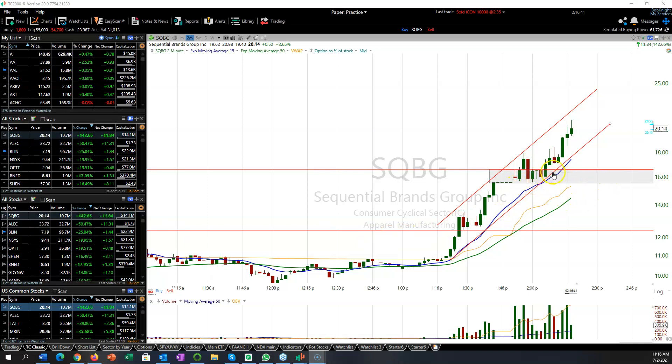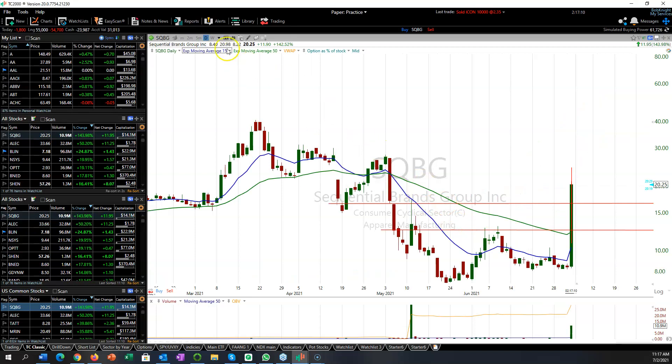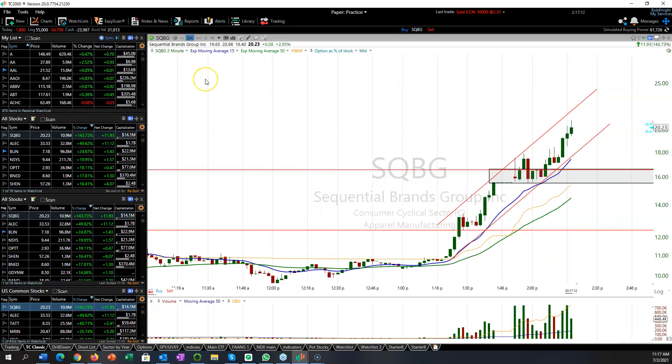This might be running more because there is no float. But what's going to happen is every time this starts to pop, the shorts will try to short it. The previous shorts have to scramble to cover, and their buys are being filled by new people shorting. As it gets momentum, it also attracts buyers, and away you go. This thing has traded 11 million shares already — it only has a million in float, so the float's turned over 10 times.